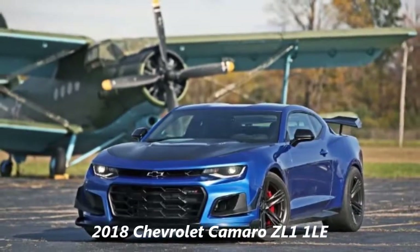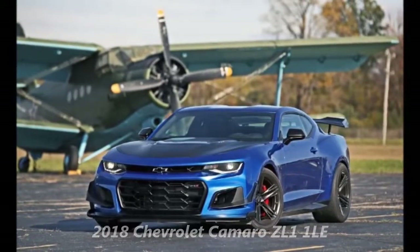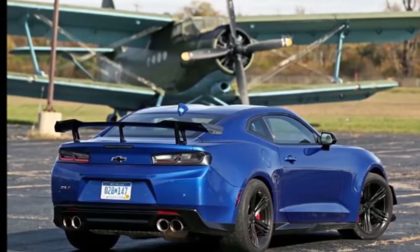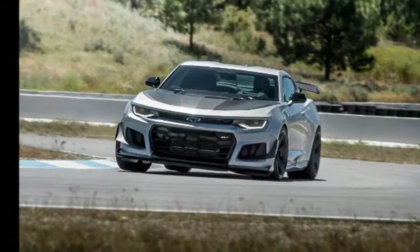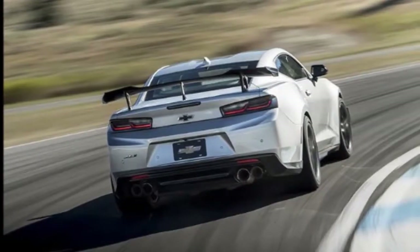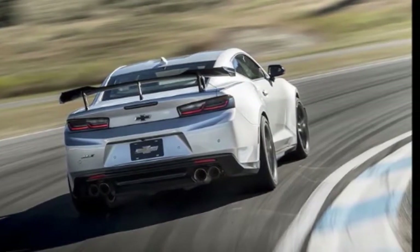2018 Chevrolet Camaro ZL1 1LE. Chevy cut no corners with the ZL1 1LE, but it surely climbed plenty of curbs. Track-tuned and ready to rumble, the ZL1 is king of the muscle cars, earning a 10 Best Cars Award for 2018. Both the coupe and the convertible house a ferocious 650-horsepower supercharged 6.2-liter V8 donated by the Corvette Z06.